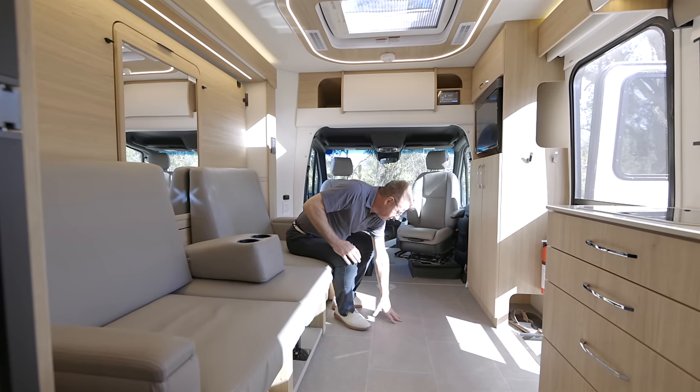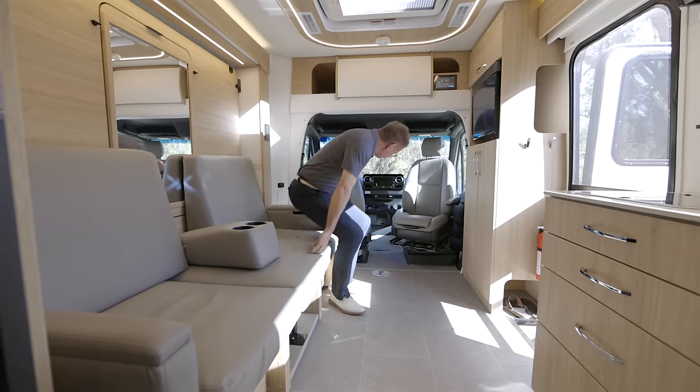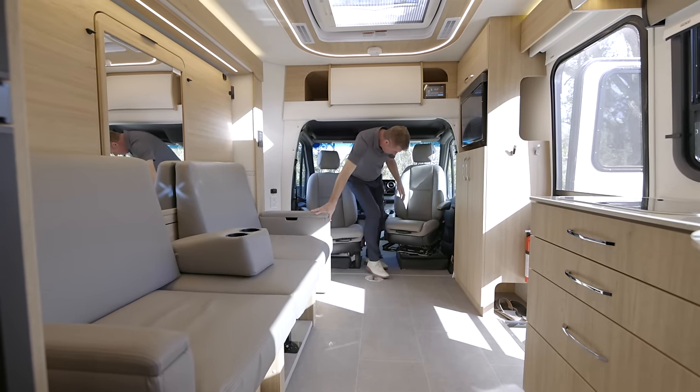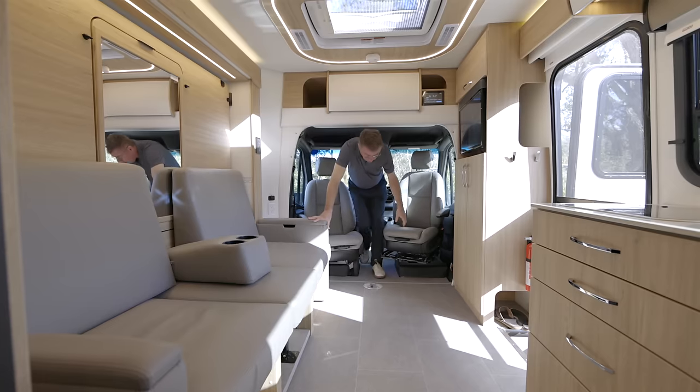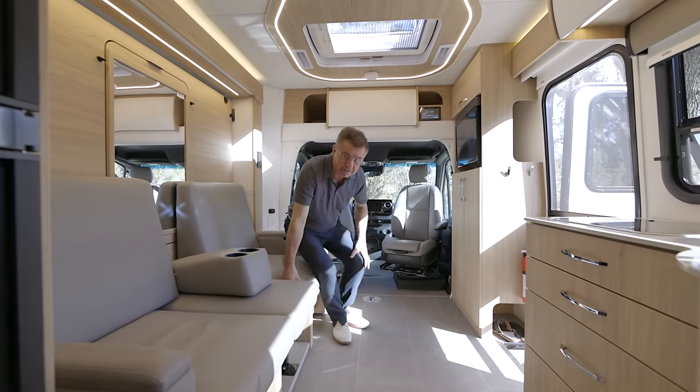We have brand new flooring that looks like actual ceramic tile — I had to get down on my hands and knees to make sure it wasn't. We extended the floor into the cab area, so you are one floor level all the way through the motorhome, which is a great safety feature so you're not going to trip and fall.